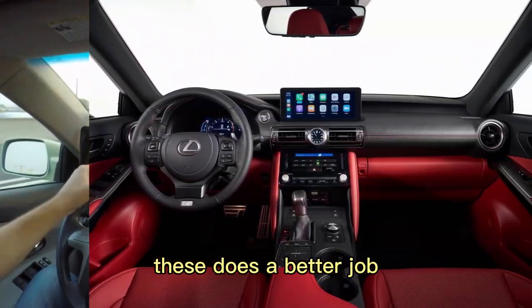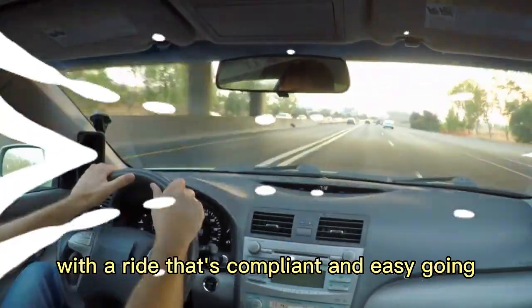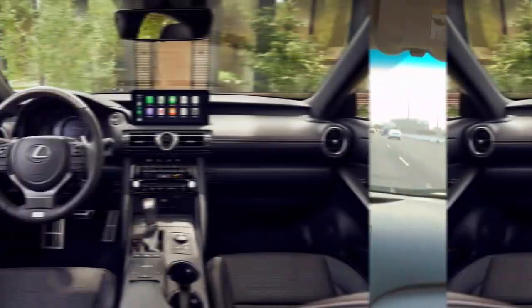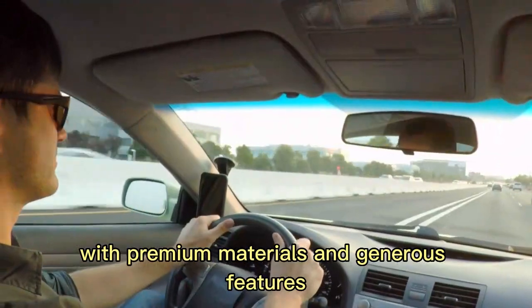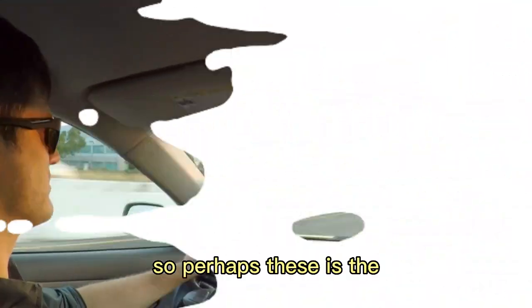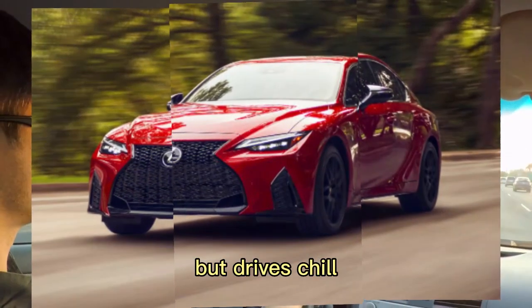The IS does a better job emulating Lexus's other built-for-comfort luxury cars, with a ride that's compliant and easy-going. Similarly, the cabin is nicely built with premium materials and generous features. So perhaps the IS is the sedan for people who want a car that looks sporty but drives chill.